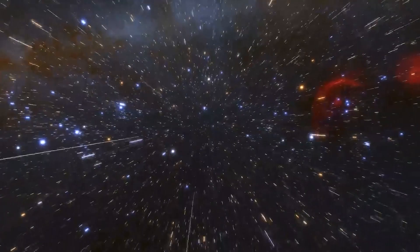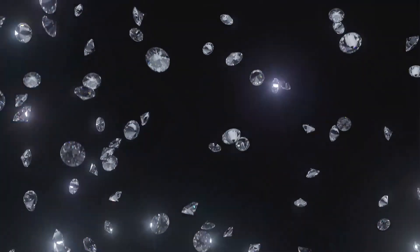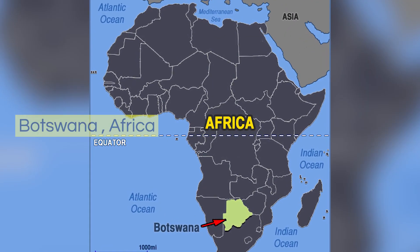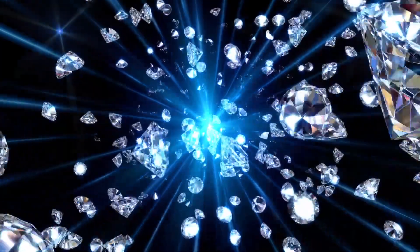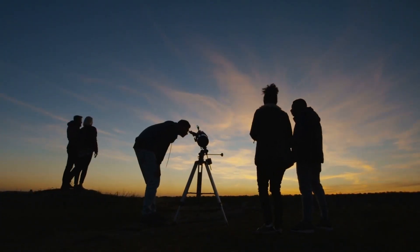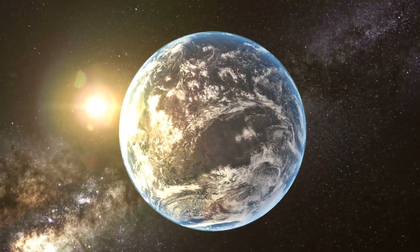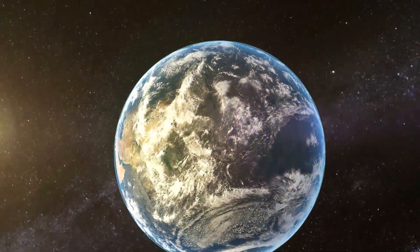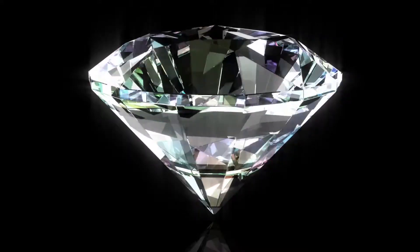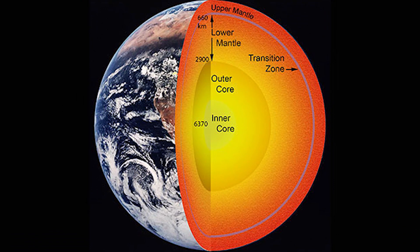So how did scientists come up with such a mind-blowing idea? It all started with an extraordinary diamond, unearthed in a diamond mine in Botswana, Africa. This diamond was no ordinary gem. When researchers examined it closely, they discovered something astonishing: it originated a mind-boggling 2,100 feet below the Earth's surface, born in the deepest part of the transition zone — the boundary that separates the upper mantle from the lower mantle.